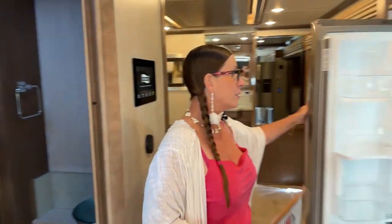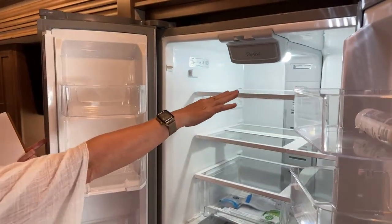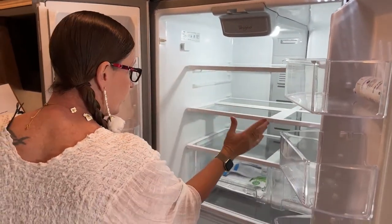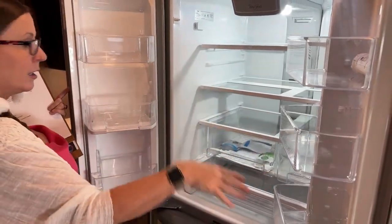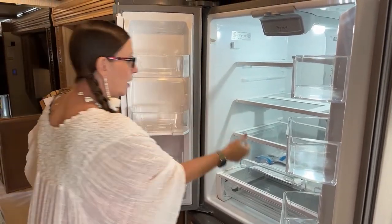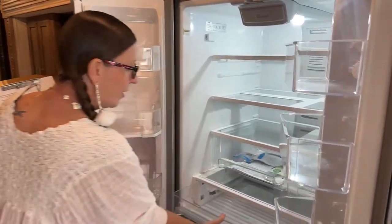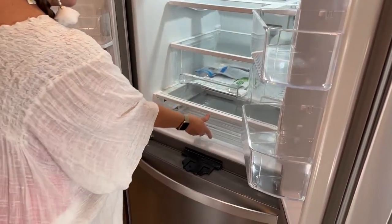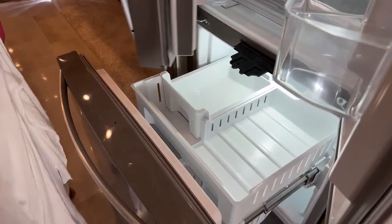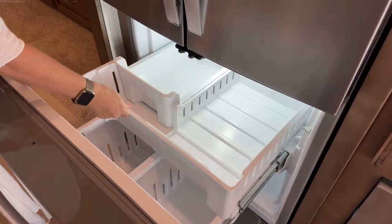This Whirlpool refrigerator is used in a number of their models — it's a really nice unit. You've got a water dispenser on the door, a sliding tray for tall bottles of prosecco or orange juice, really deep pockets great for gallons of milk, a veggie drawer, and a cheese and meat drawer. This coach does have an ice maker — it looks like the ice melted since the coach was unplugged and warm this morning.